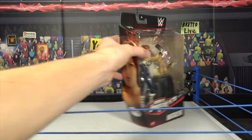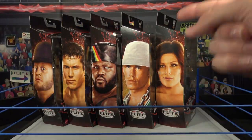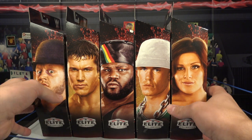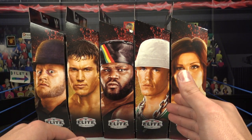What's up guys, the phenomenal AJ Sounds and you're watching Red Oak Live. What is going on guys, back with another video and today we have the Decade of Dominance series one, and boy am I excited. We picked these up from Walmart.